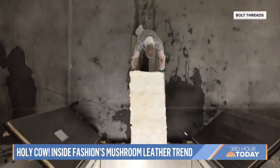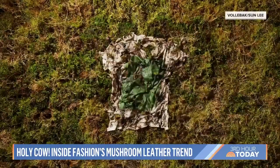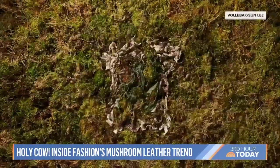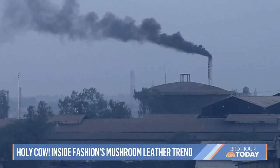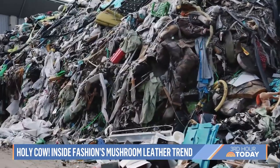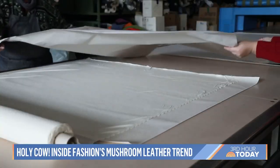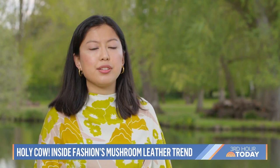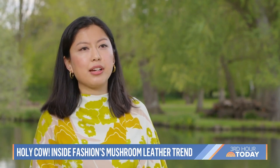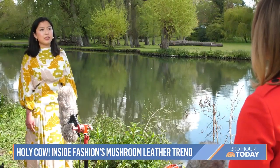That said, biofabrics, including Milo, are not a silver bullet for sustainability. While many use fewer resources than synthetics, most aren't 100% carbon neutral — they're just one piece of a bigger puzzle. It's really important that brands tackle the root causes of the problems, for example cutting CO2 emissions and tackling issues like overproduction. So it's not the whole solution, and it can't be seen as the whole solution.